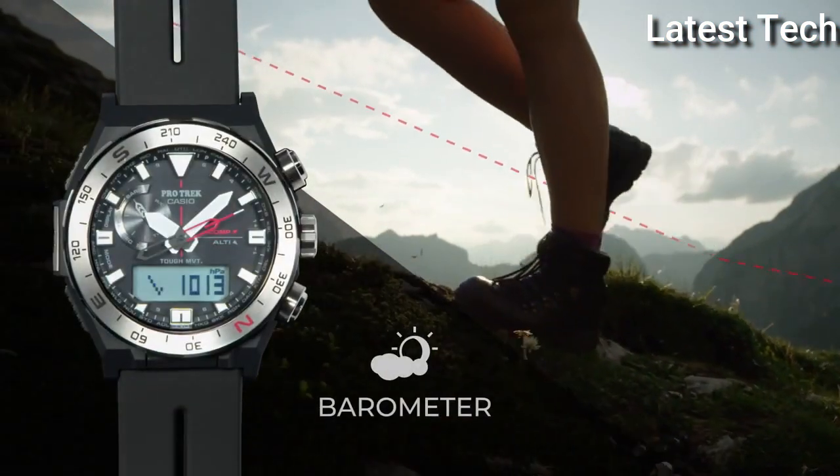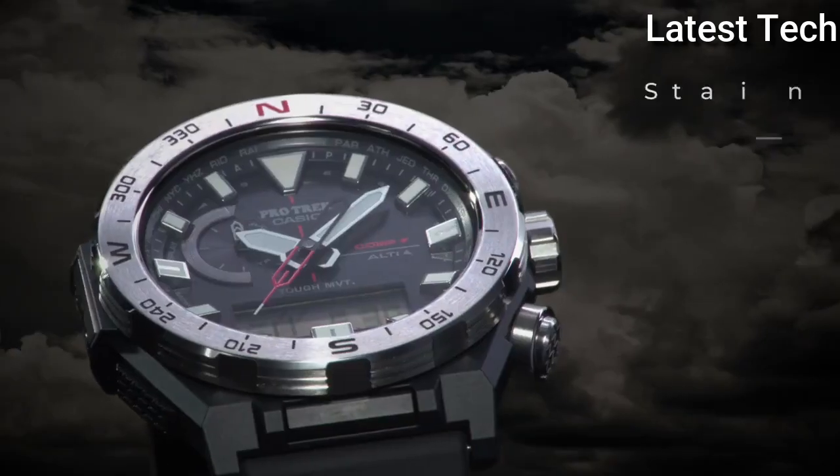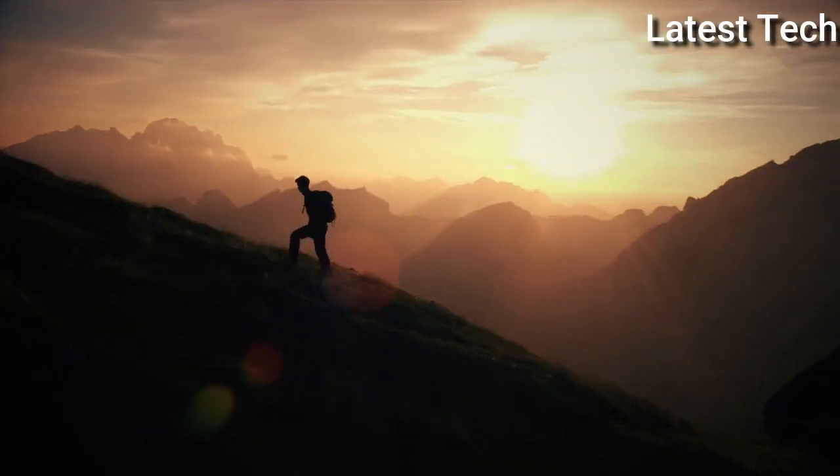Display type: analog digital. This timepiece has mineral glass, polymer band, band color black, 100 m water resistance.